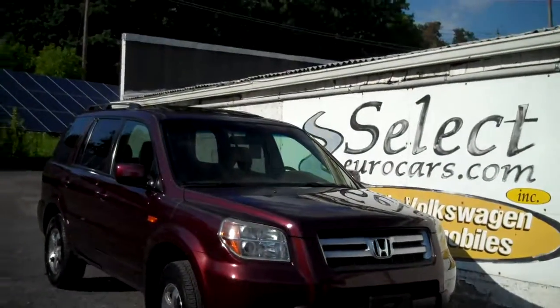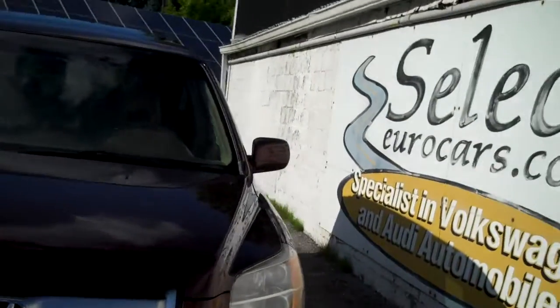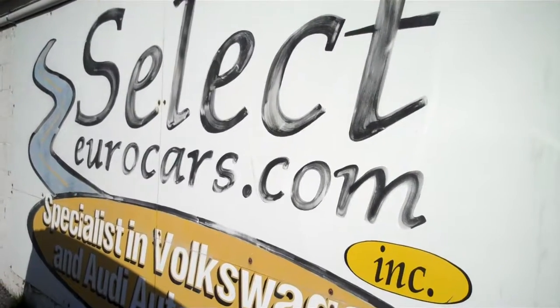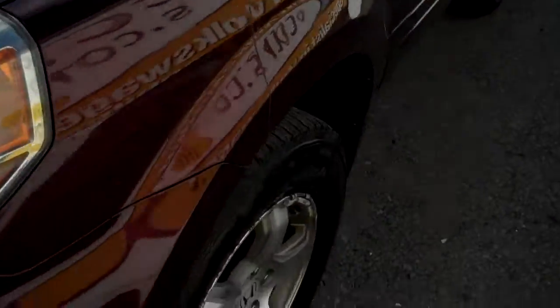2008 Honda Pilot, all wheel drive, an awful lot of luxury, sunroof, so much more — available here at Select Eurocars, where we've specialized in Volkswagen and Audi for over 38 years. We're always looking for nice vehicles for our customers, and this Honda is a great pick.